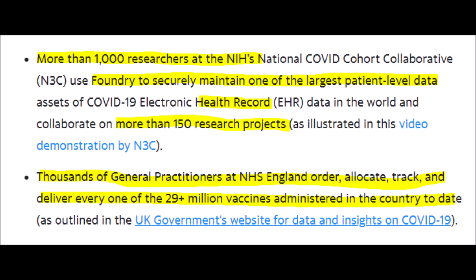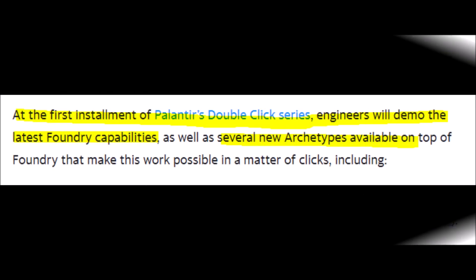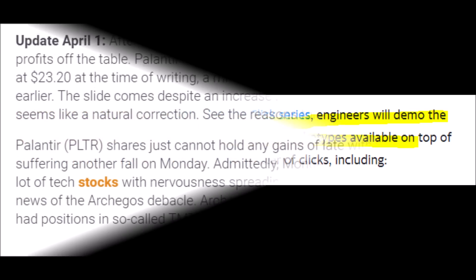More than 1,000 researchers at NIH's national N3C use Palantir's Foundry platform to securely maintain one of the largest systems of health data, health records, and more than 150 research projects. Thousands of general practitioners use this technology to allocate, track, and deliver over 29 million vaccines already. At Palantir's DoubleClick series event, engineers will demonstrate the new Foundry capabilities to serve this ever-growing and expanding sector with new and improved tools.